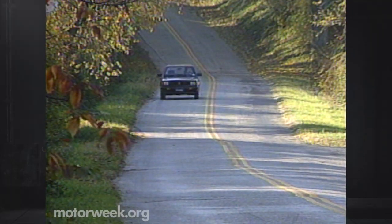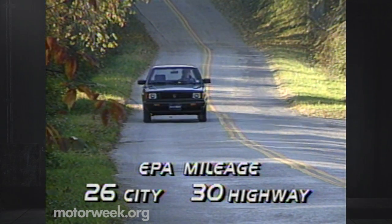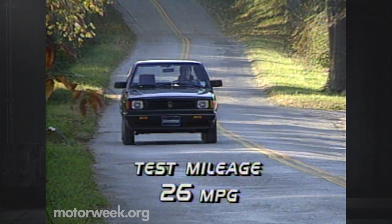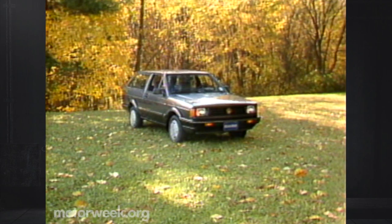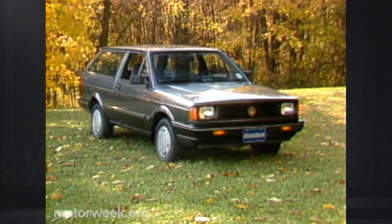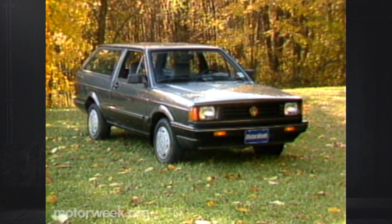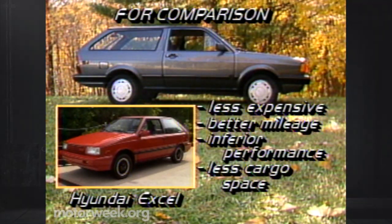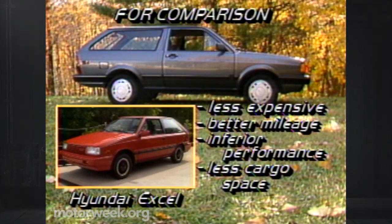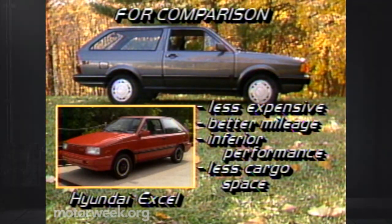The EPA rates the Fox Wagon's fuel mileage at 26 city, 30 highway. Our 100-mile mixed test loop returned only 26 miles per gallon — our earlier sedan did better. The Fox Wagon's price starts at $6,990 and comes to a very reasonable $8,175 for our fully-equipped test car. By comparison, a similarly-equipped Hyundai Excel three-door hatchback costs less and gets better mileage, but can't come close to matching the Fox Wagon's performance or cargo space.